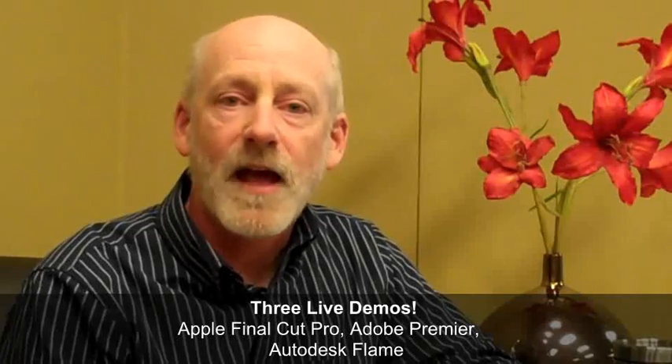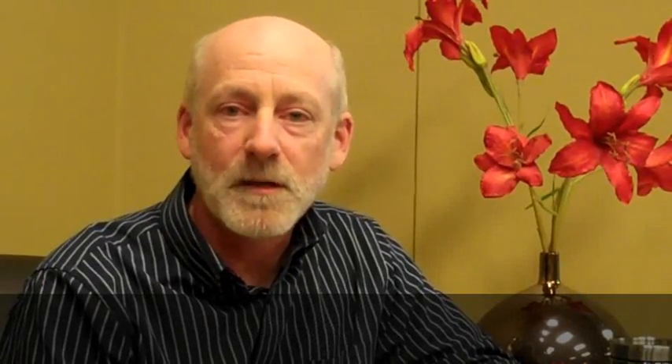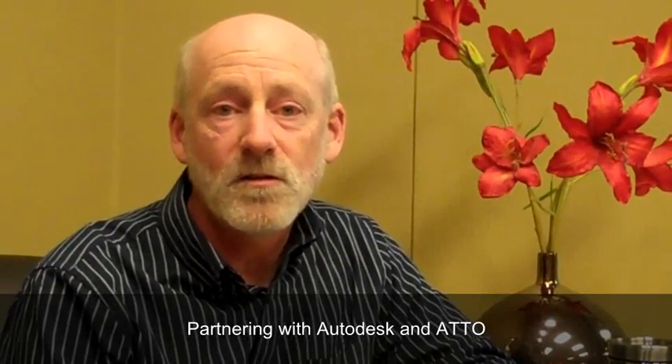What's different this year? We've got a larger booth space and we'll have three demos there, including Apple Final Cut Pro, Adobe Premiere, and Autodesk Flame. With the help of our partner companies, such as Autodesk and Ado Technology, we will be showing editing environments like you use every day.